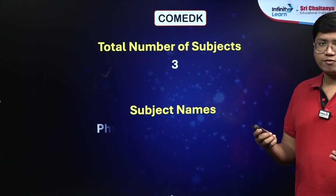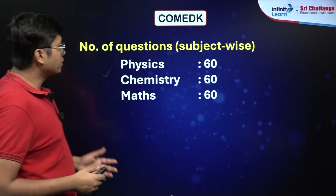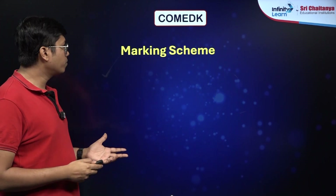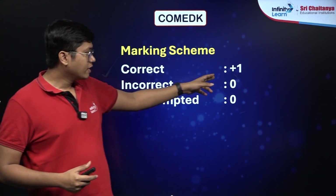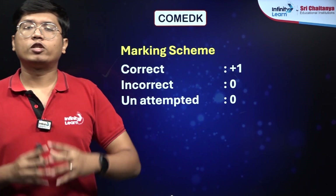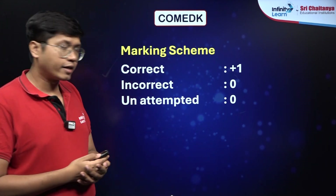There are 3 subjects — the main ones: Physics, Chemistry and Maths. All 3 of them have equal weightage. You get 60 questions each from Physics, Chemistry and Maths, and the marking scheme is also pretty straightforward. There is just +1 for correct answers, and incorrect and unattempted questions score 0, meaning there is no negative marking. The total score comes out to be 180 marks, which is the full marks you are targeting.